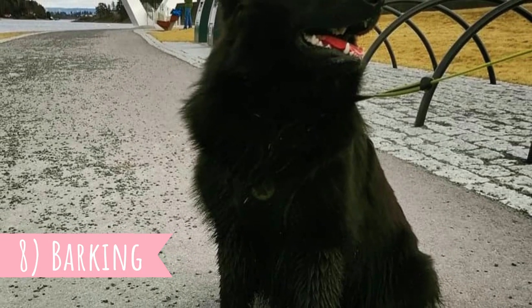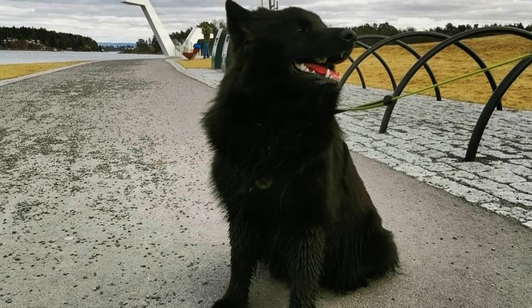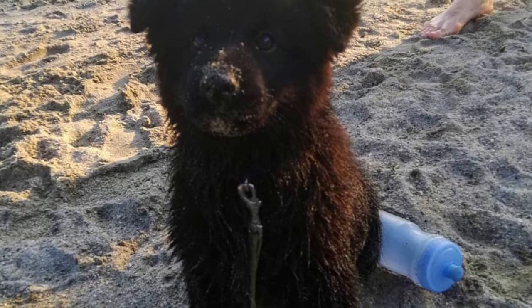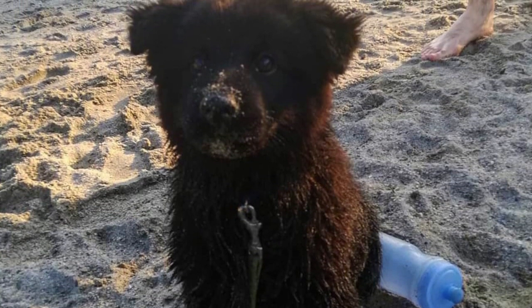8. Barking. The Swedish Labhund has a very specific high-pitched bark. They achieve this kind of barking by rapidly pushing air through their diaphragms while restricting their vocal cords. The result is a high-pitched squeaky bark. This kind of barking was popular among Sami people because it deterred predators but didn't scare the reindeer.